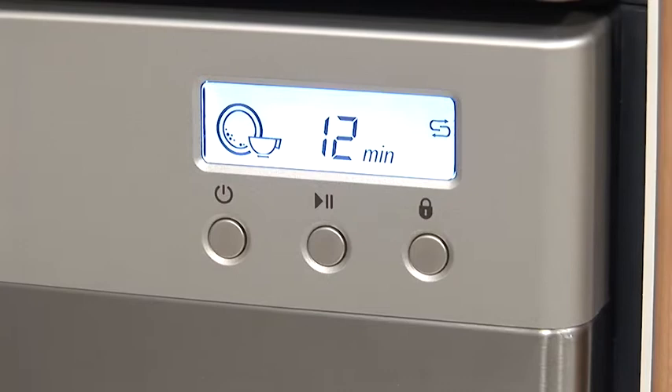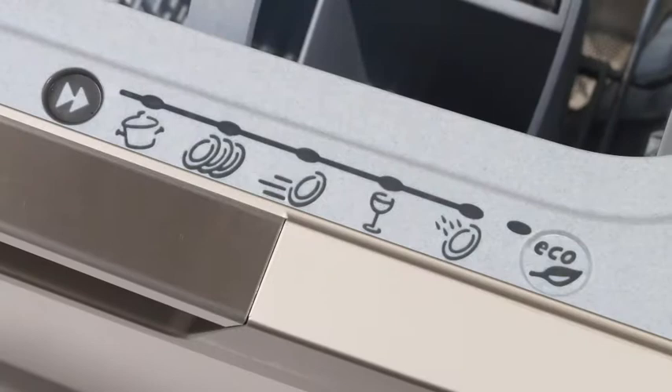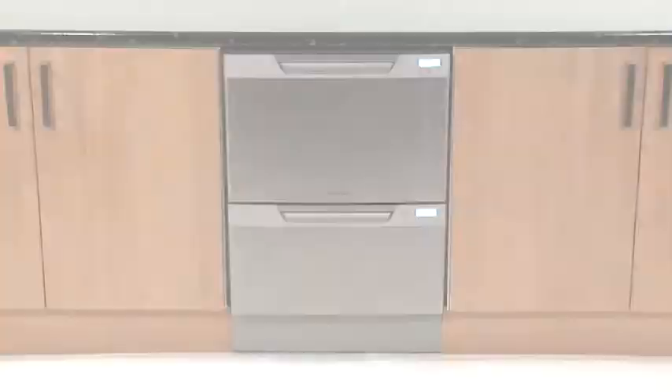The sophisticated electronics provide wash cycle and time information. And when rinse aid and salt levels need topping up, with nine wash programs and an eco option, there is always a suitable cycle. The dish drawer — researched and refined to perfection. Fisher & Paykel.